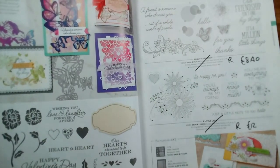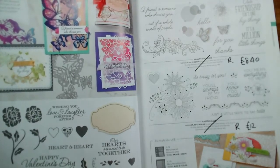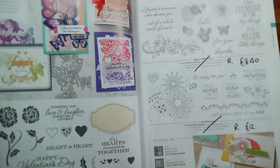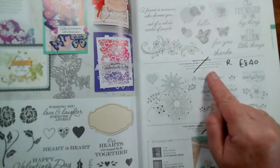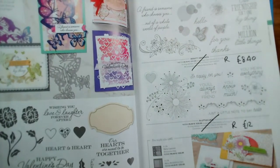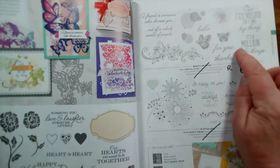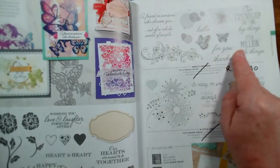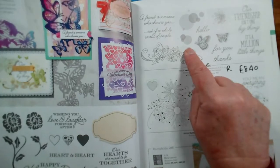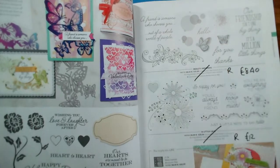On page 76 and 77, all of these are retiring: Heart to Heart reduced from £16 to £6.40; Beauty Abounds from £21 to £8.40; and A Little Lace reduced from £20 to £12. A Little Lace is a particular favourite of mine and many demonstrators — you've got lovely Boca Dots, a nice fine splatter, and some useful butterflies as well. There are dies that go with this one.